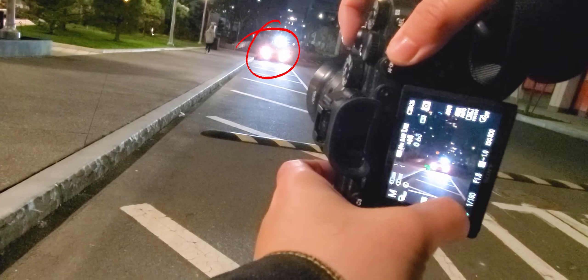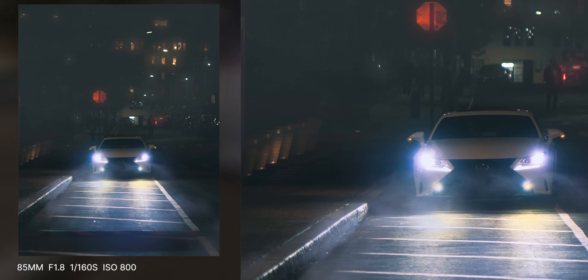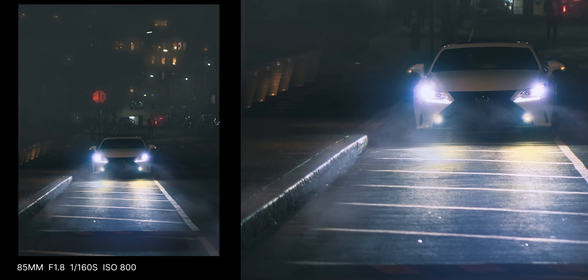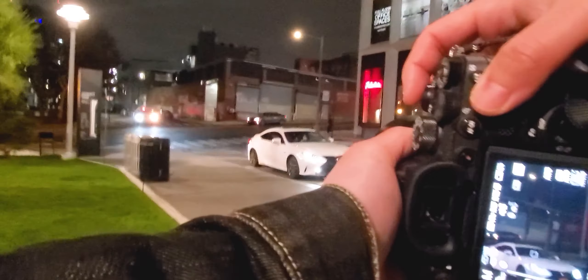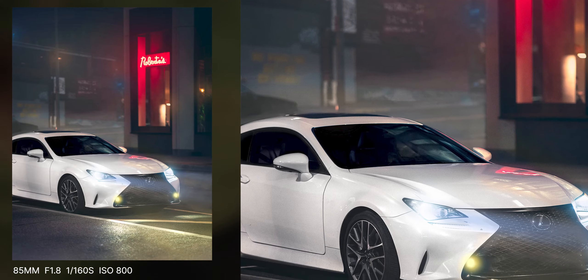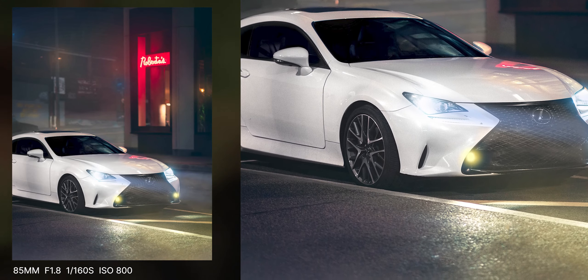I kept walking down the street where my fiancé was waiting to pick me up. I snapped some quick shots of my car because I really liked how the lights bounced off the asphalt and how empty the streets were. The head-on shot was cool, but I wanted a more angled shot to show off more of the side of the car. So I walked over onto the grass and created this composition with the storefront and the neon light in the back. I really love the way this image came together, and it was a great way to end the photo walk.